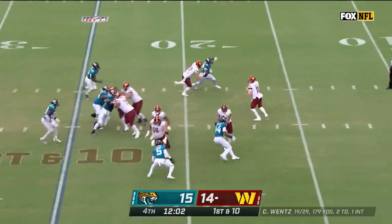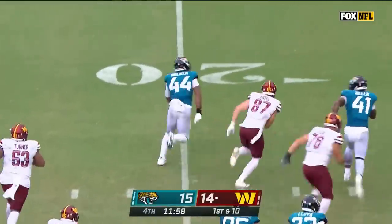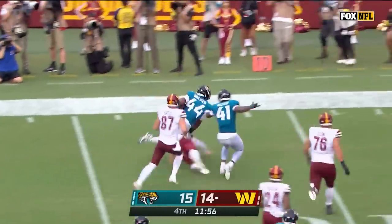From the 25-yard line, Wentz goes back and it's intercepted in a crowd — oh, it's Trayvon Walker in his first NFL game.